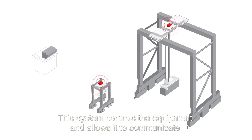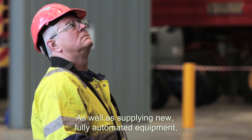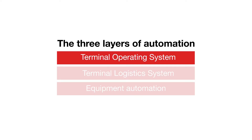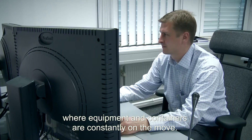Each automated machine is equipped with Calmar's on-board control system. This system controls the equipment and allows it to communicate with the terminal logistics and terminal operating systems. As well as supplying new fully automated equipment, we can also automate your existing equipment.